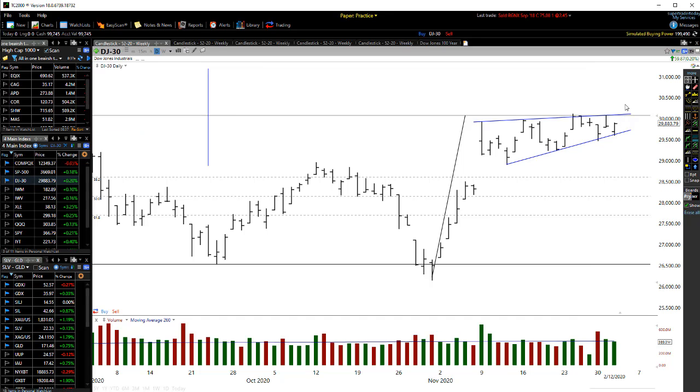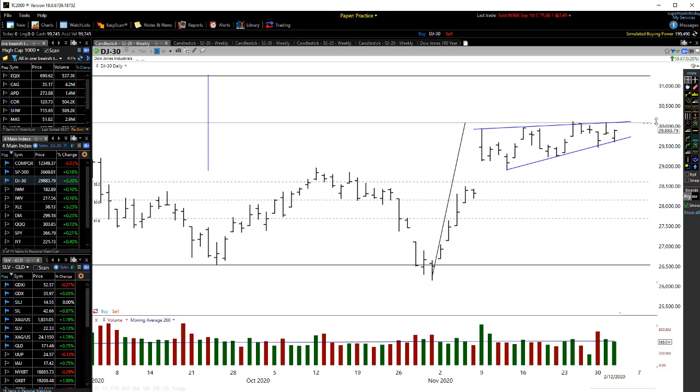If we break up and out of this level above 30,000, then the inflation of the markets is continuing, and we'll probably see a move to the upside with a target of around 31,000. So that's what I'm looking at there when it comes to the Dow Jones.